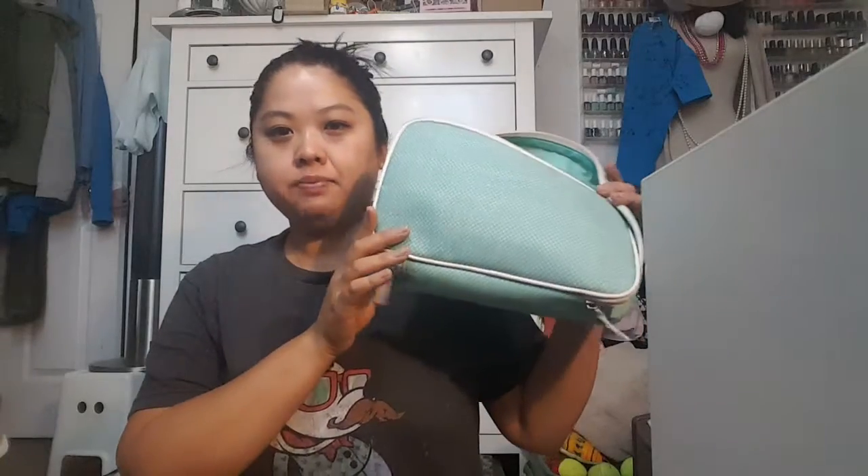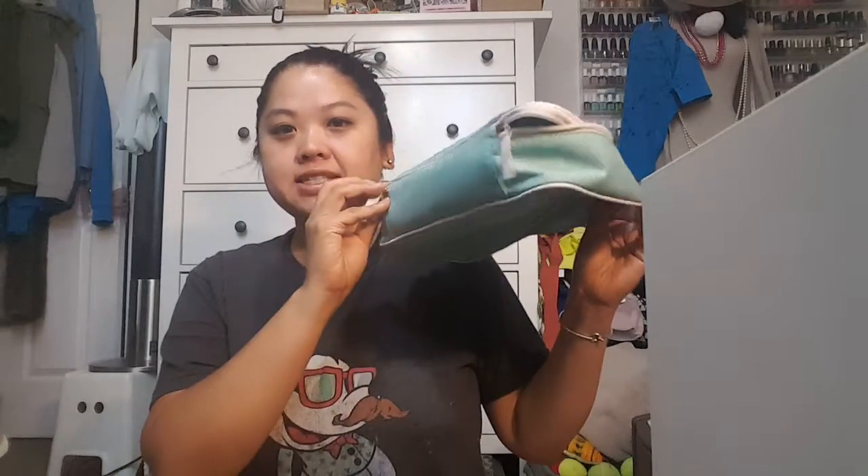Hi guys, it's Sam and I am going to be sharing with you what's in my cruise makeup bag. This is the makeup bag that I'm bringing. It's an Estee Lauder one. I love the color, the size is nice, and if you get it dirty, you can wipe it down.